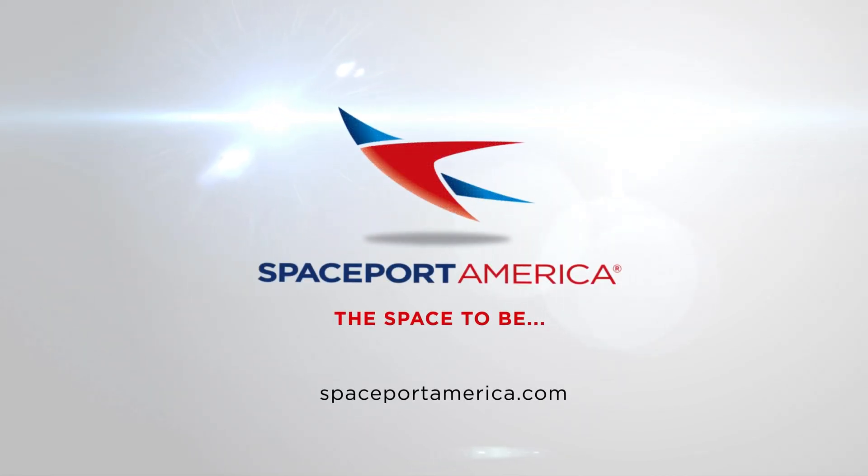For more information, visit spaceportamerica.com. Spaceport America — the space to be.